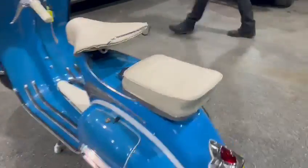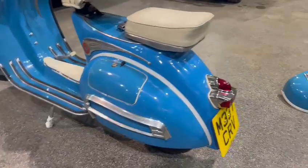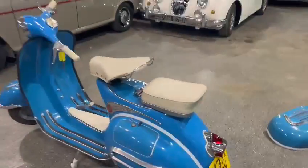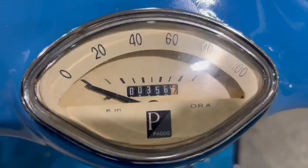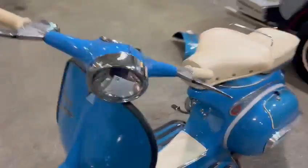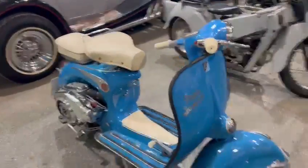Worth coming down and having a look. Bits of chrome and things just want a quick polish up and they'll come back nicely. But overall, a very presentable looking bike. Keys there with it. There you go, that's on the clock. Worth coming down and seeing what you think, having a little look. Thank you.